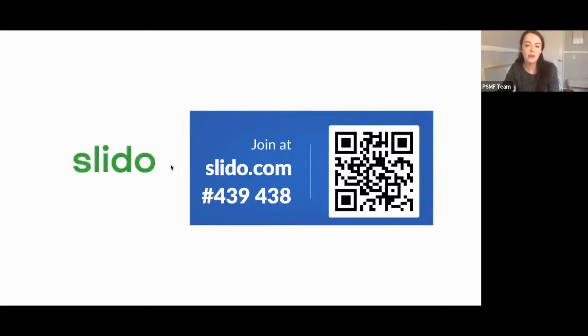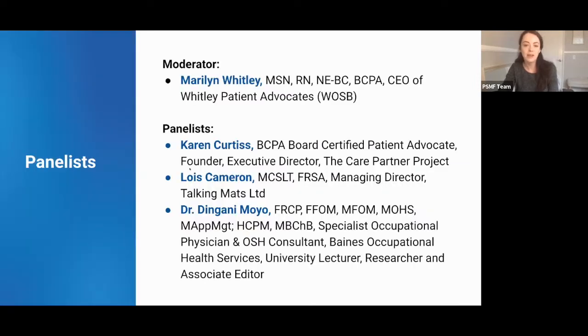We have a fun interactive polling feature for today's presentation called Slido. There is a QR code you can scan that will take you directly to the link, or you can join at slido.com and type in pound 4-3-9-4-3-8. I would encourage you all to please take part in this and have a fun interactive discussion with us.